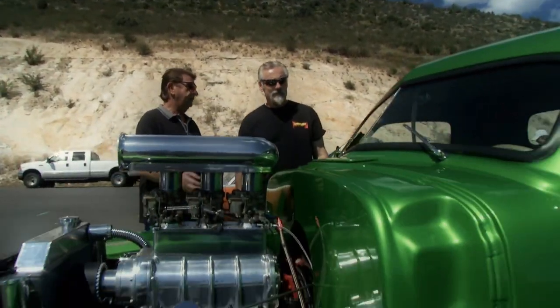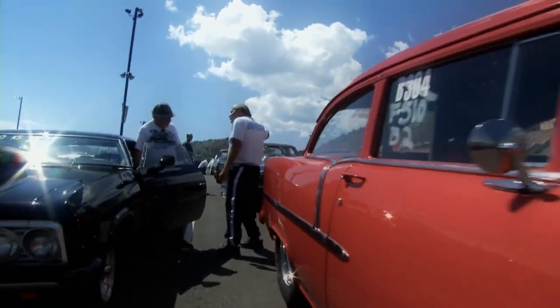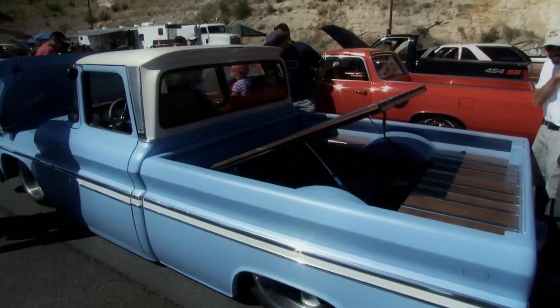If you love Chevys, then this is the place for you. This is the Menard Chevy Series, where we tour the country to find the finest race cars and rides that are part of the Bowtie breed.